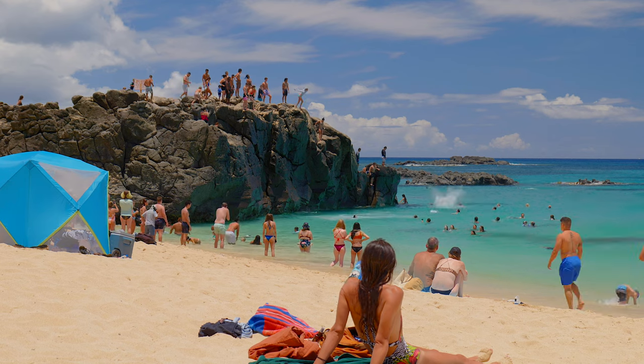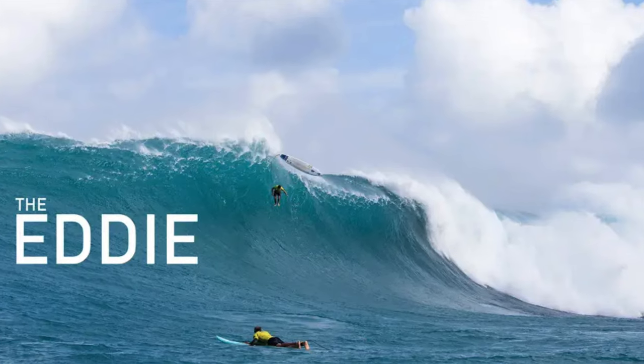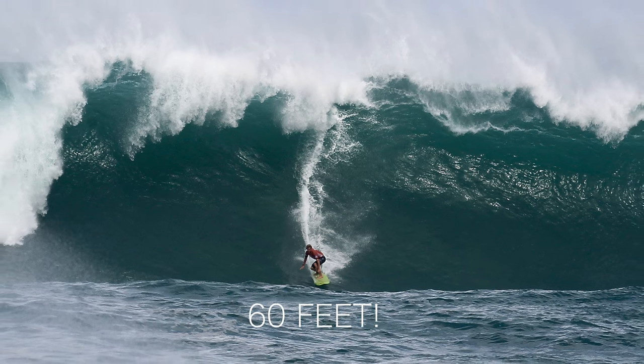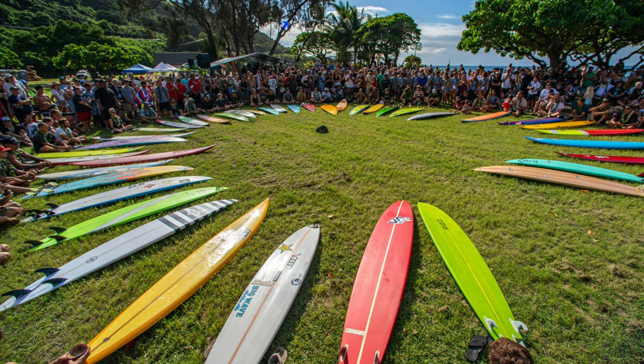Every year between December 1st and the last day of February is the competition window for the Eddie, a big wave surfing tournament held at Waimea Bay. In order for this event to be held, the open ocean swells must reach a minimum of 60 feet. If these conditions aren't met, then the tournament doesn't take place.